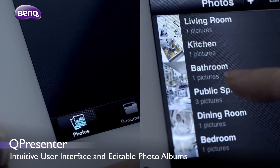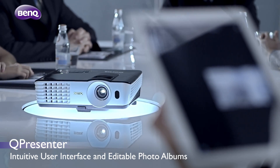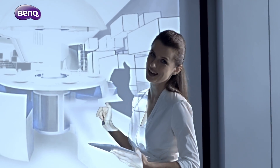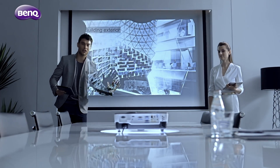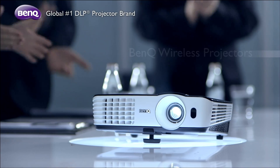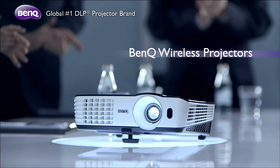Stay flexible in the face of presentation challenges. Perform every presentation with absolute confidence and ease. Project your professional charisma with BenQ wireless projectors today.